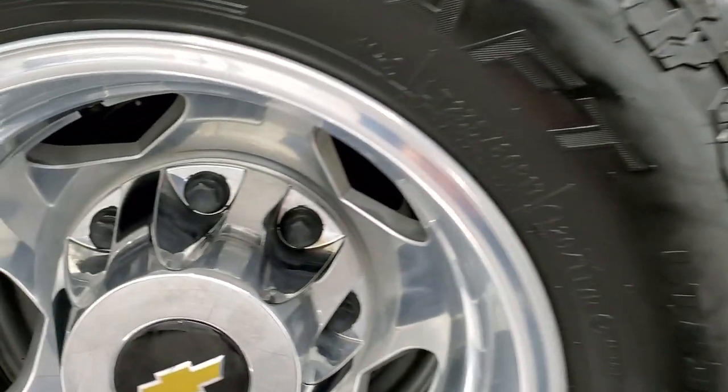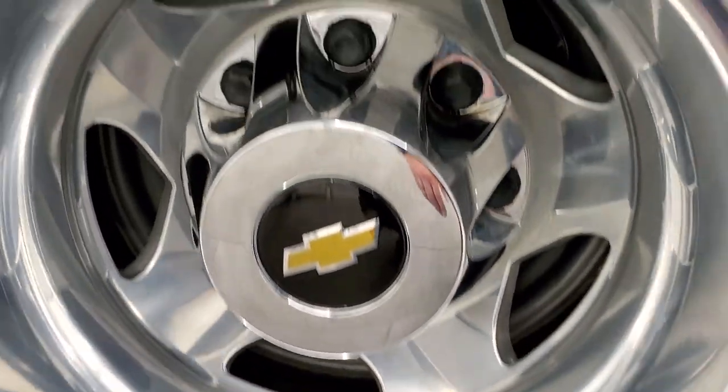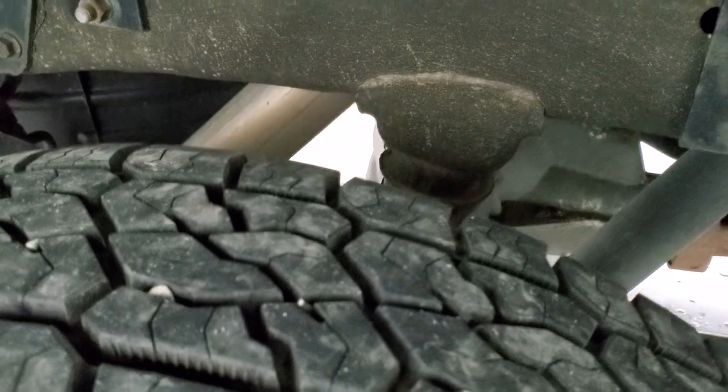The back rims are in excellent shape — no scuffs, no scrapes, very little to no corrosion. The back tires are just as new as the front tires.